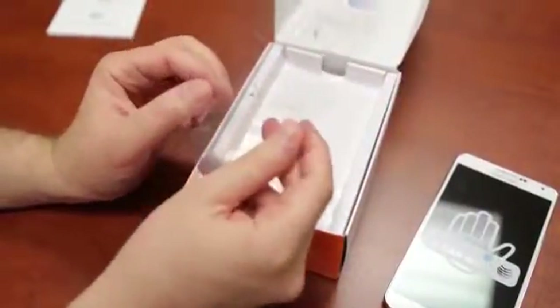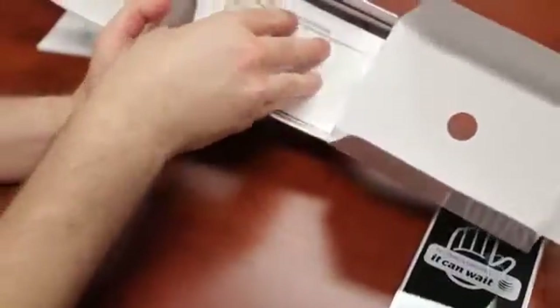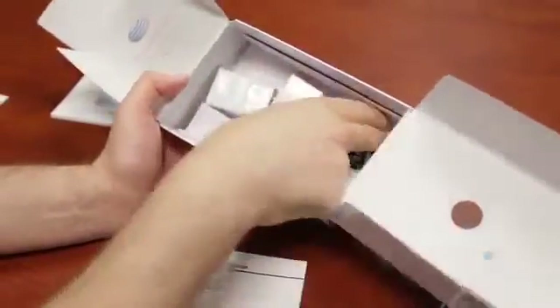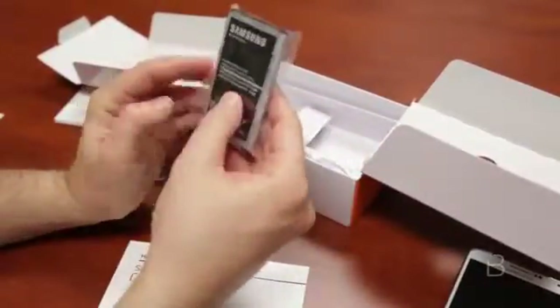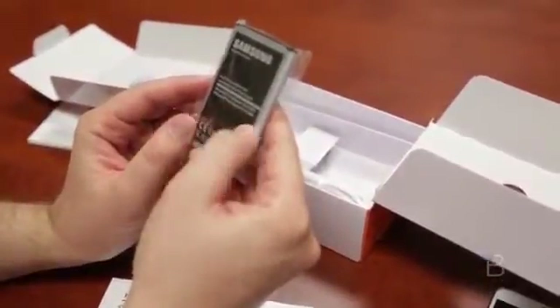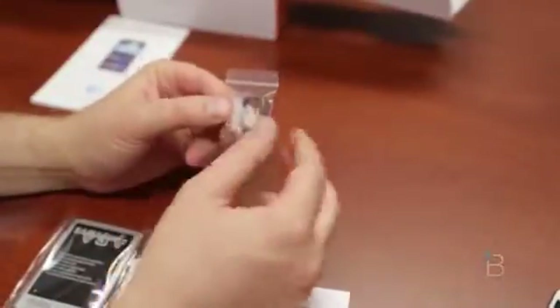It looks like the folks at AT&T who sent us this took off the back sticker already. They probably threw in a SIM card. We've got a pretty gigantic battery — 3.8 volt lithium ion, 3,200 milliamp hours. And we've got just your regular wall wart charging and sync cable. Nothing surprising. The mystery of what these items are: they're tips for the stylus.